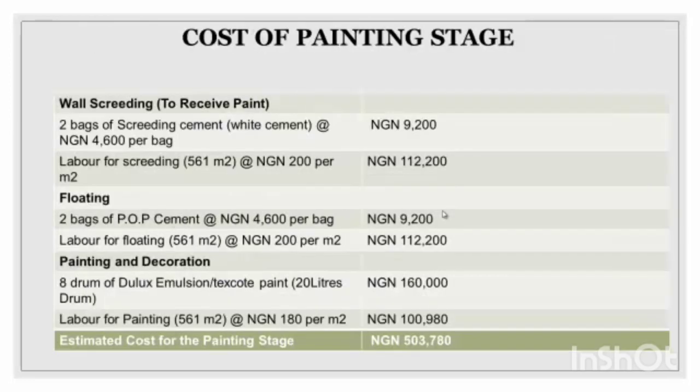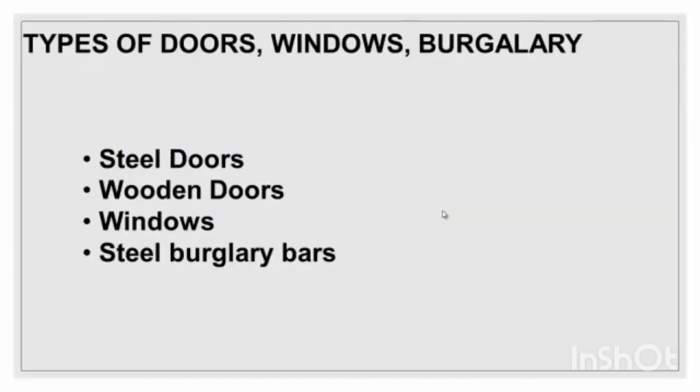Now the cost of painting. The cost depends on the material you use — there are higher quality materials that are more expensive and normal materials that are more affordable. The items here include bags of cement, pure white cement, drums of Durex emulsion paint, and labor for painting. The total is about 503,780 naira.